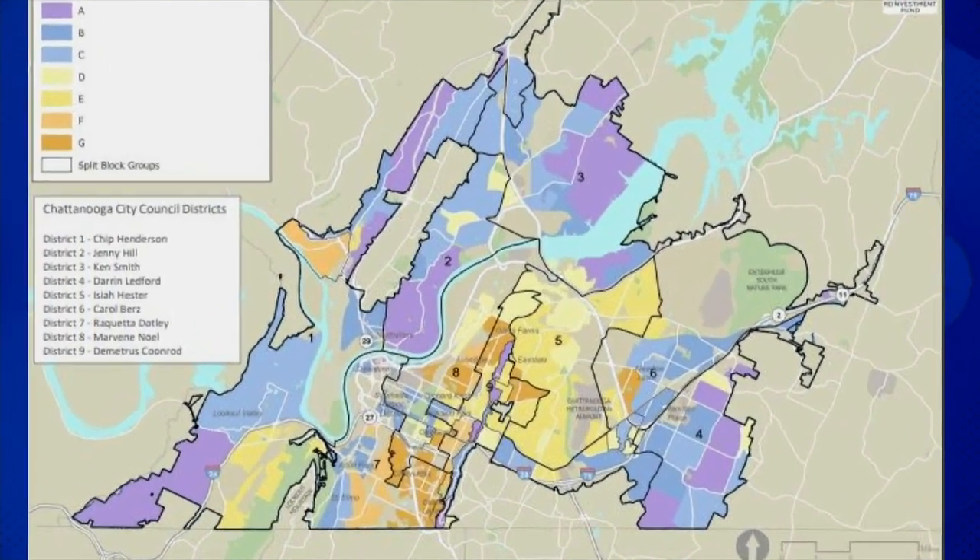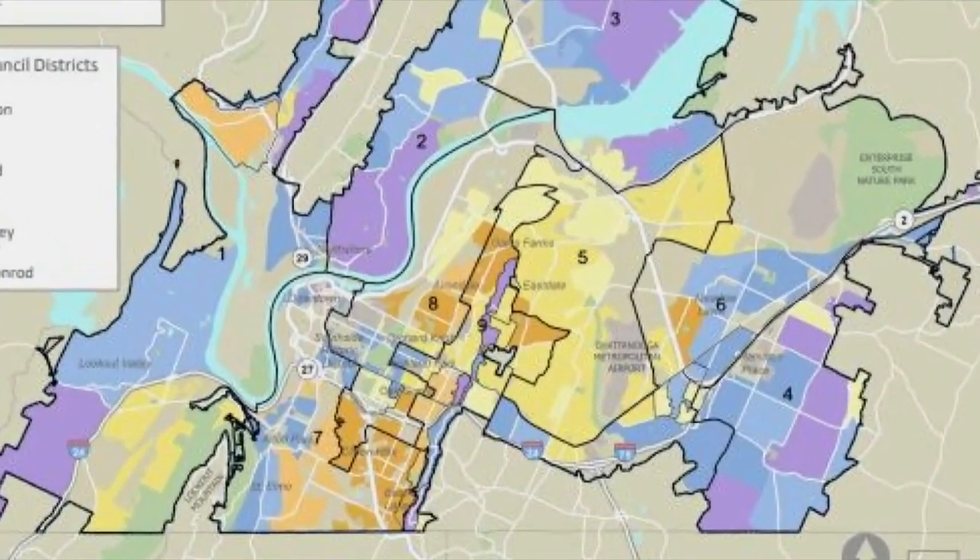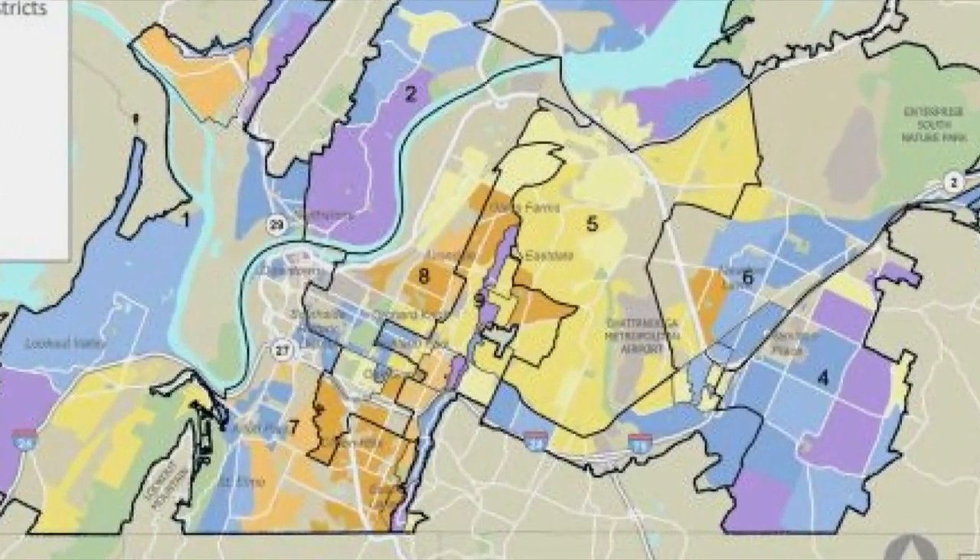Councilwoman Demetrius Coonrod says the map gave her hope for the future, but says her district shows systemic disinvestment in the community. Coonrod hopes that we will begin to implement the necessary policies and changes that need to happen so that we can see some different colors on the map and actually see a one Chattanooga frame where everybody is thriving.